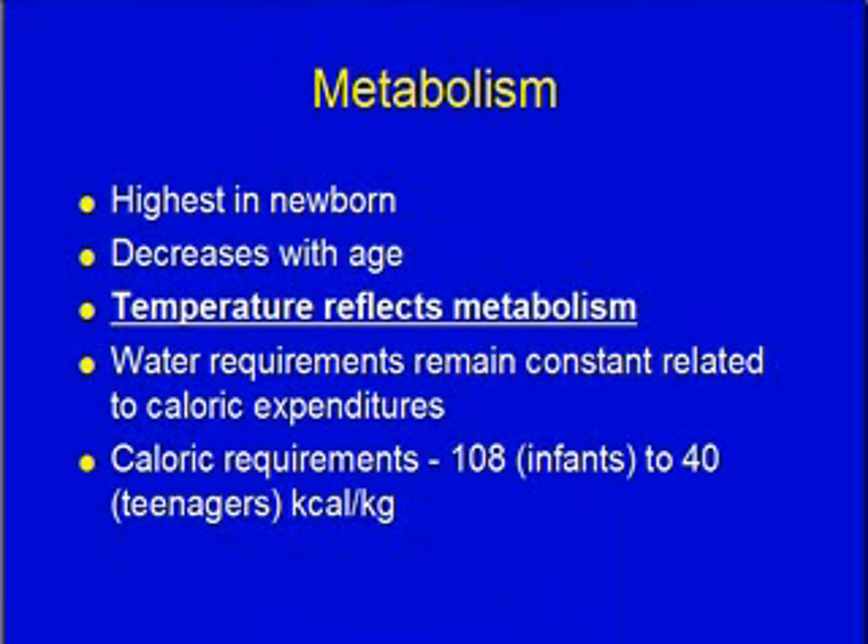Looking at metabolism — metabolism is highest in the newborn and it decreases with their age. Temperature and metabolism go together. Your temperature is a reflection of how much metabolism is happening, and notice that's underlined in bold.